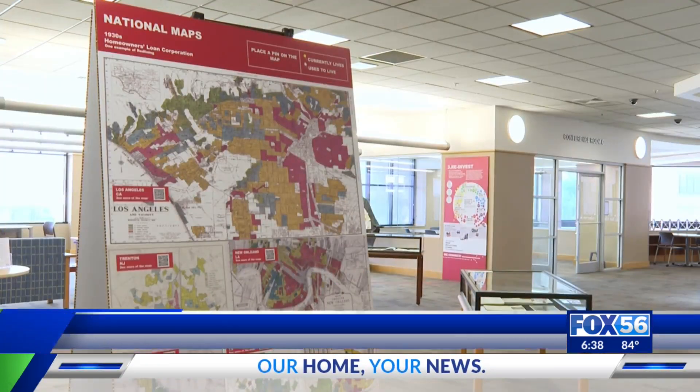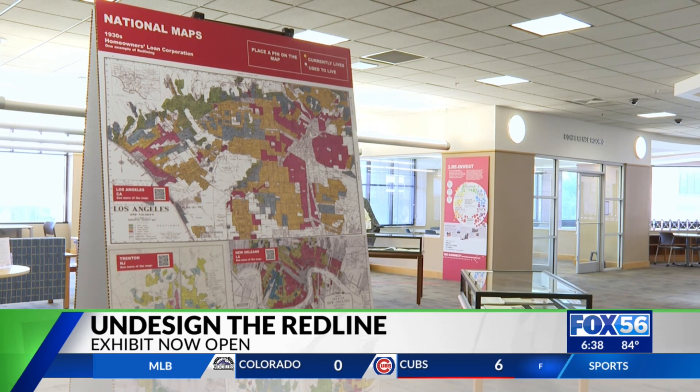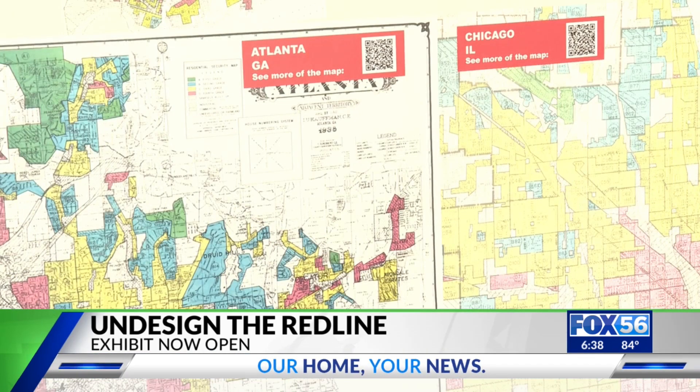A new exhibit is now open at the Lexington Public Library, focusing on the history of structural racism and inequality. Undesign the Red Line is an interactive exhibit that explores policies like redlining, their implications for today, and what we can do to undesign them.